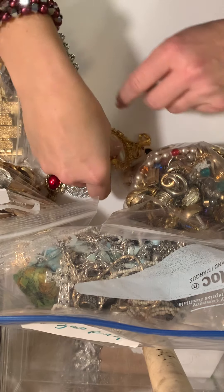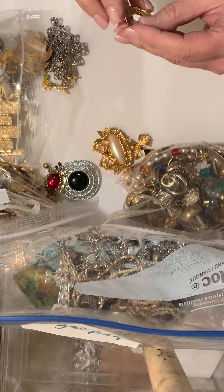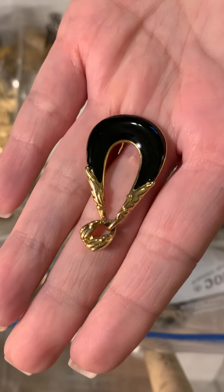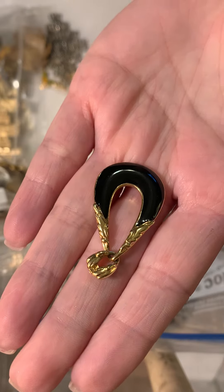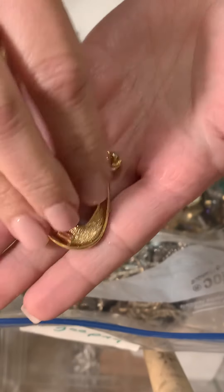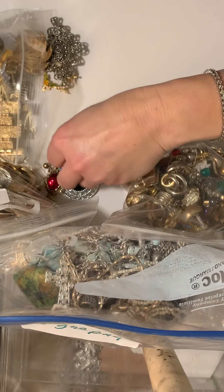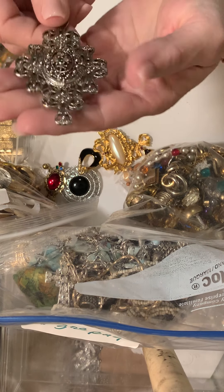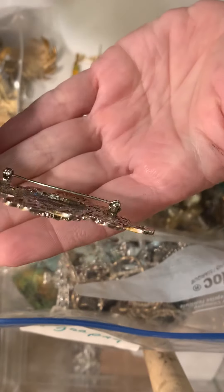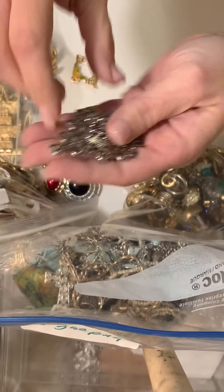Oh, this is nice. This one has some purple stones here and there, gold tone, and a kind of faux pearlescent bead there. No marking on this one either. Is this an earring? Marked Crown Trefari. I think it's a pendant - could have been an earring. I'll have to look at it more closely. Just black enamel, gold, and marked Crown Trefari.